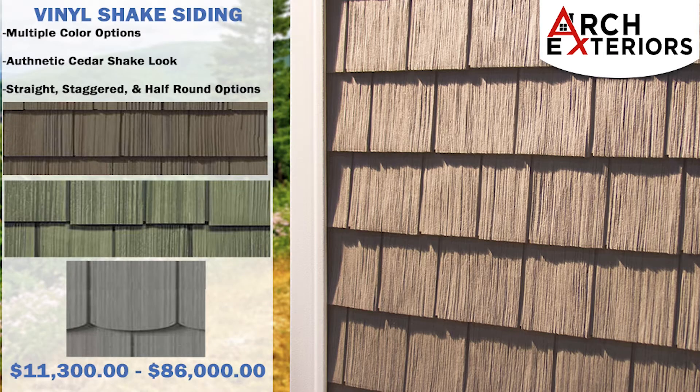Vinyl shake siding has an authentic cedar shake finish. It comes with a straight or staggered and a half-round option to choose from. It's a great option when used as an accent with other profiles, but it can be installed on the entire house if that's what you want. Cost comes in between eleven thousand three hundred dollars and eighty-six thousand dollars if you install it on all elevations of your home.